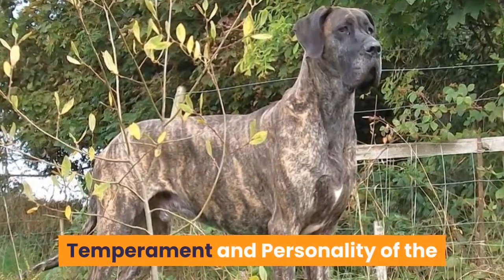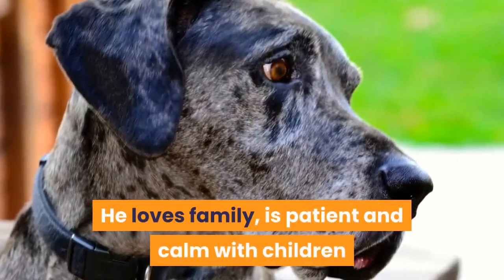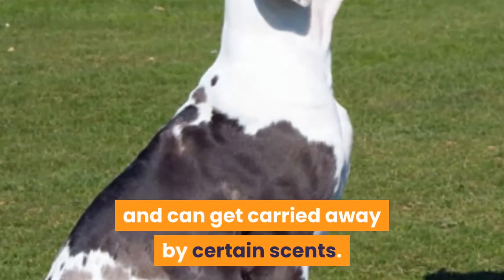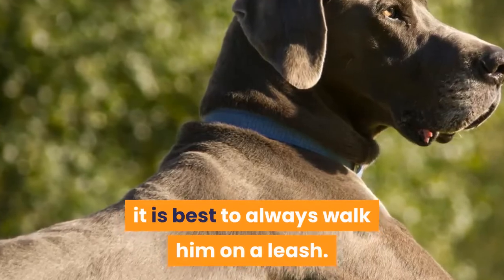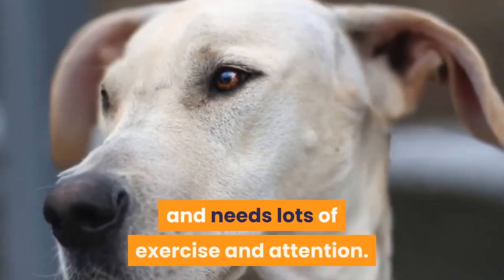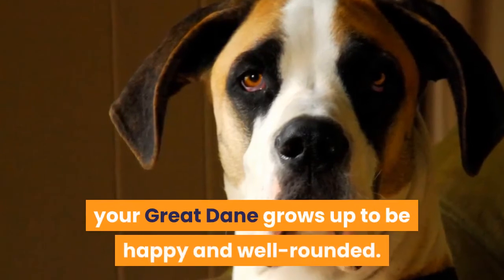Despite his incredible size, the Great Dane is a gentle giant. He loves family, is patient and calm with children and other animals, and enjoys lazing around the house. Still, this breed is a sniffer and can get carried away by certain scents, so it is best to always walk him on a leash. This is a big dog with big needs — he takes up lots of room, eats lots of food, and needs lots of exercise and attention. Early socialization and obedience training will be instrumental in ensuring your Great Dane grows up to be happy and well-rounded.